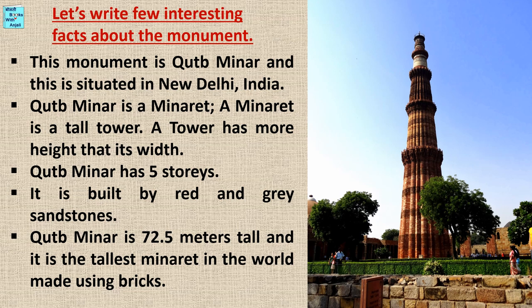Let's learn a few interesting facts about this monument. Qutub Minar is situated in New Delhi, India. Qutub Minar is a minaret — a tall tower that has more height than its width.